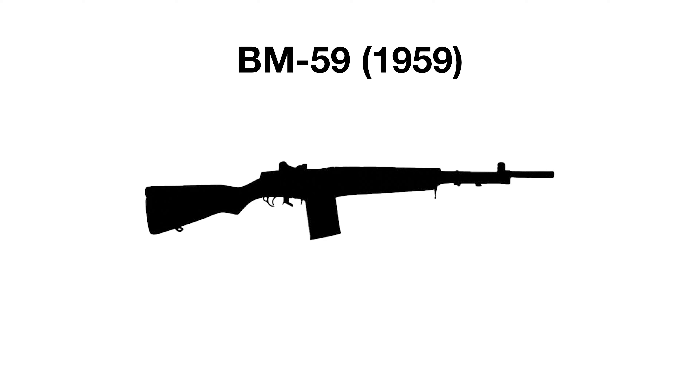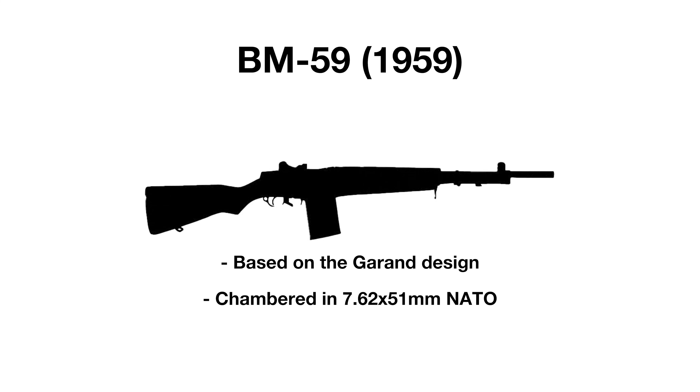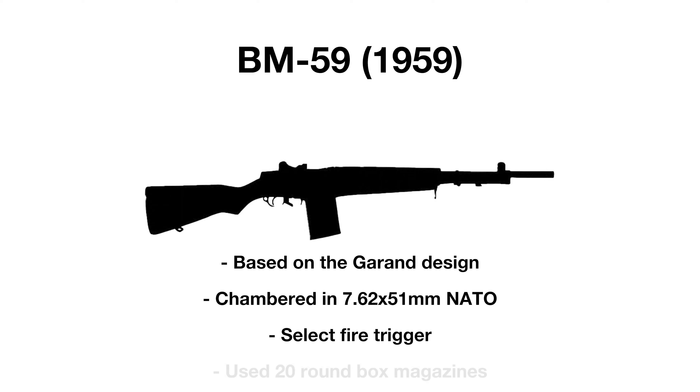The Beretta BM59 is an Italian rifle based on the Garand design. Cleared to go into service by 1959, the new rifle was chambered in 7.62x51mm NATO and, unlike the Garand, had a select fire trigger and utilized 20-round box magazines rather than the en-bloc clips.